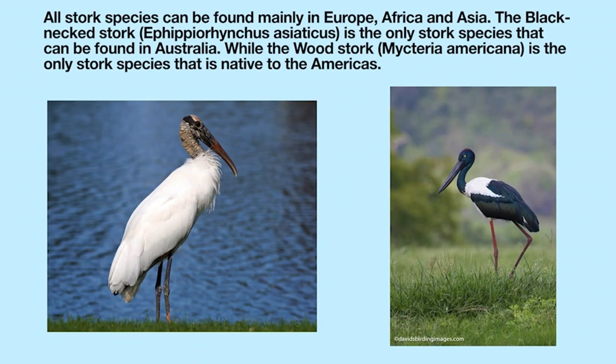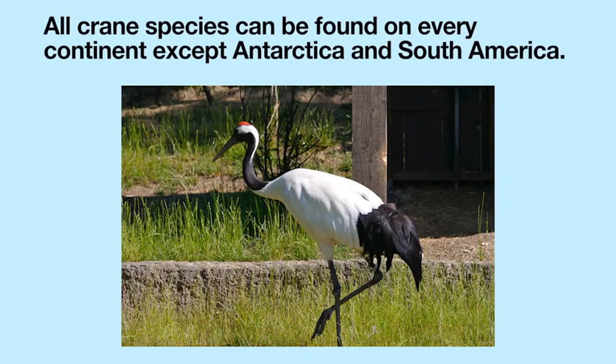All stork species can be found mainly in Europe, Africa, and Asia. The black-necked stork, Ephippiorhynchus asiaticus, is the only stork species that can be found in Australia, while the wood stork, Mycteria americana, is the only stork species native to the Americas. All crane species can be found on every continent except Antarctica and South America.